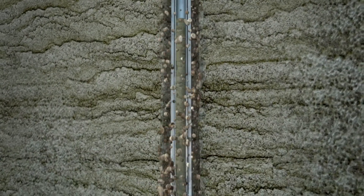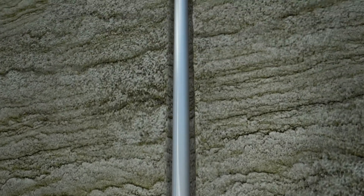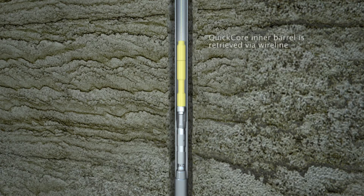Once coring is underway, the core is stored safely and securely in the inner barrel of the coring assembly. Once the barrel is filled, the inner barrel assembly can be extracted from the core barrel via wireline.